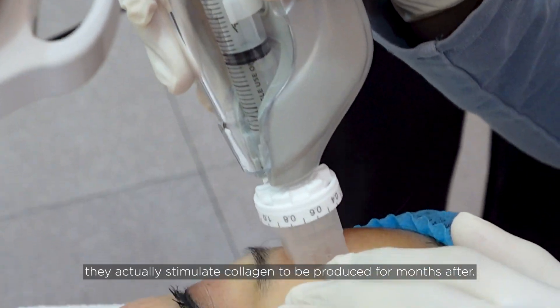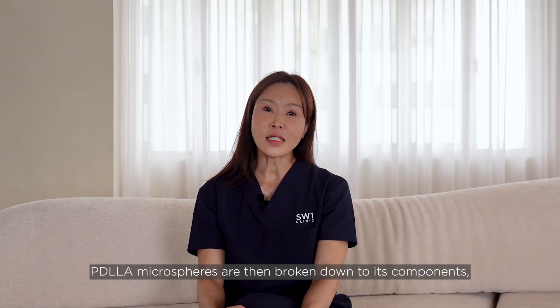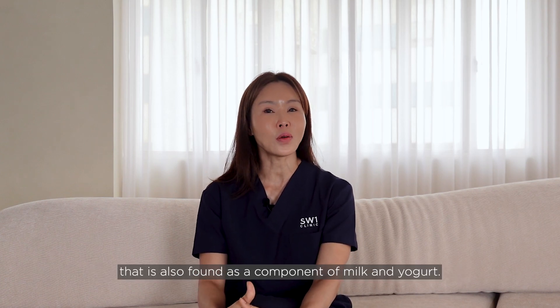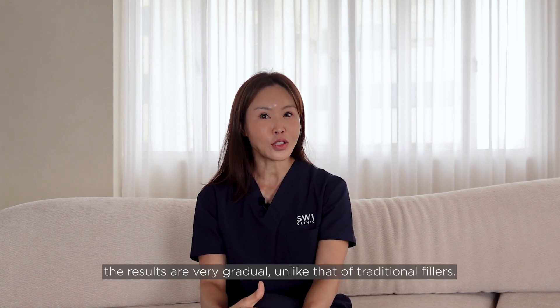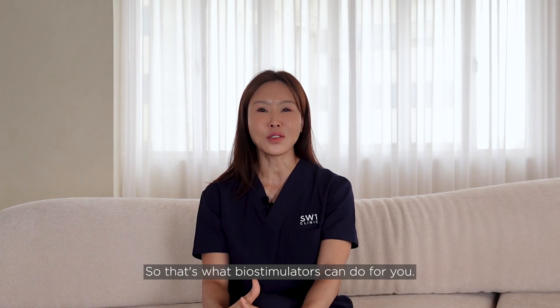When PD-LLA microspheres are injected, they stimulate collagen production for months, then are broken down into their components — one of which is lactic acid, also found in milk and yogurt. Because collagen stimulation occurs gradually over months, the results are very gradual, unlike those of traditional fillers.